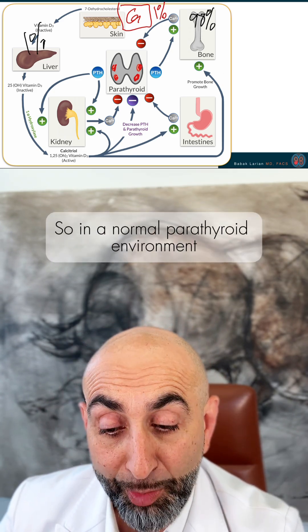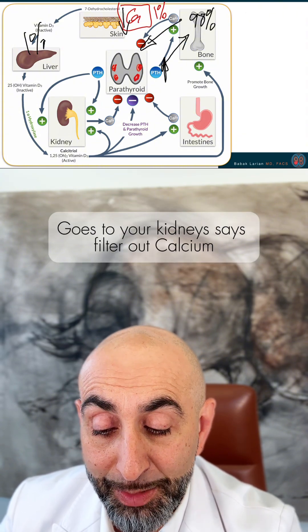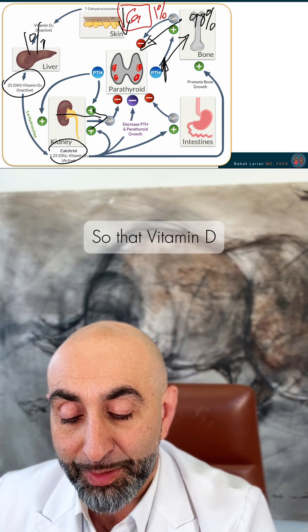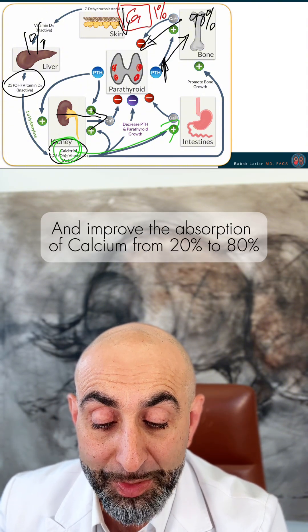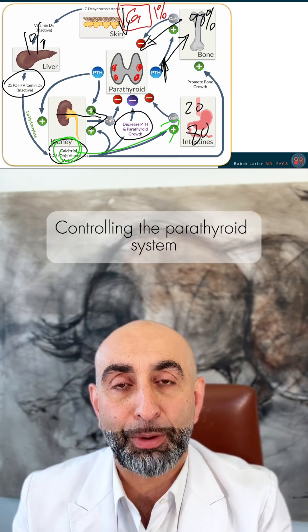In a normal parathyroid environment, when your calcium is low, your PTH is high, which goes to your bones and tells your bones to release calcium, goes to your kidneys to filter out calcium and put it back in the bloodstream, and activates vitamin D so that it can go into your intestines and improve calcium absorption from 20% to 80%, and also suppresses the parathyroid glands. So there are all sorts of feedback loops controlling the parathyroid system.